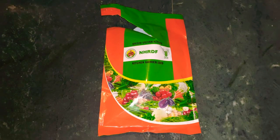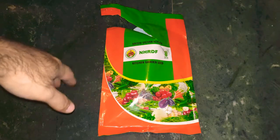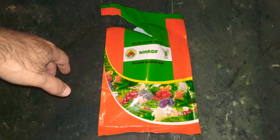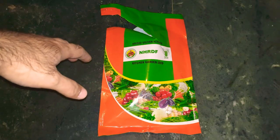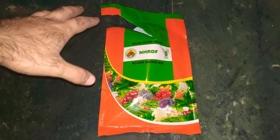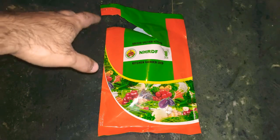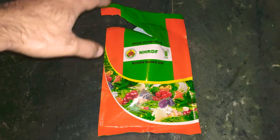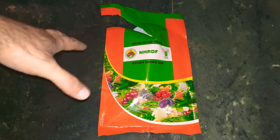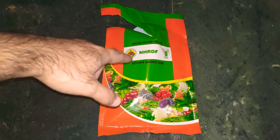Thanks for stopping by. I have in front of me a kitchen garden seed kit that basically no YouTuber talks about, and I don't know why. This kit is not precisely available at Pusai Institute, where every YouTuber is always flocking to talk about seeds. Instead, this is from a place called NHRDF, right in front of you.